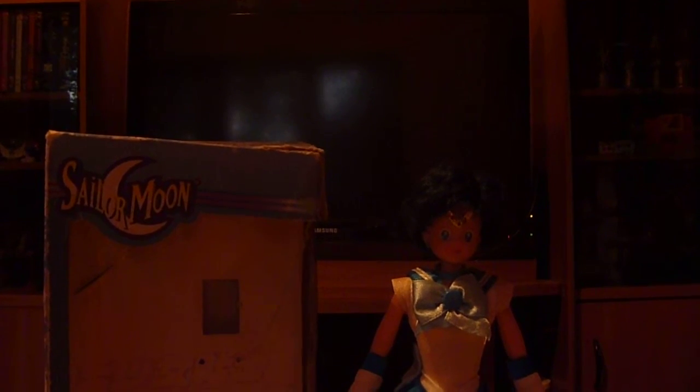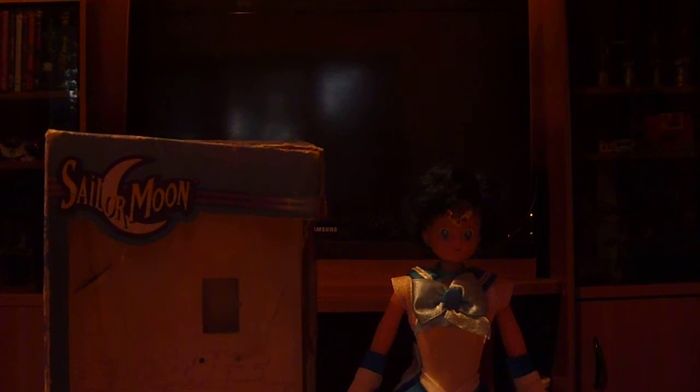If you see these and you're a fan of Sailor Moon, totally go for it. Hope you guys like this review — if you do, like it, subscribe, leave a comment, the whole nine yards. It's really appreciated. Let me know what you think or if you want to see any other reviews. Peace.